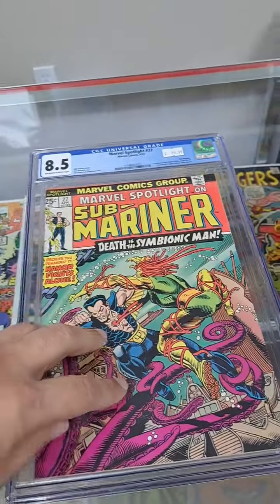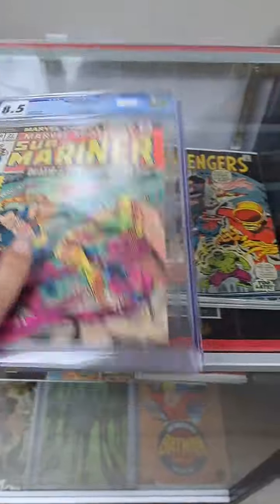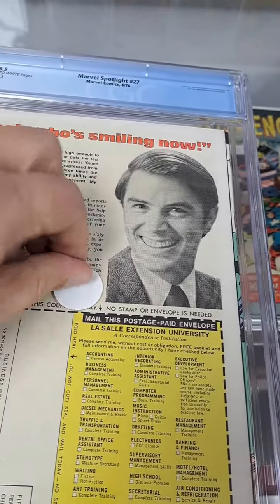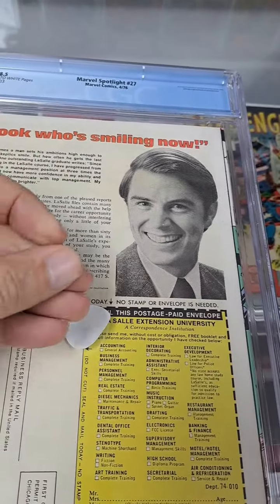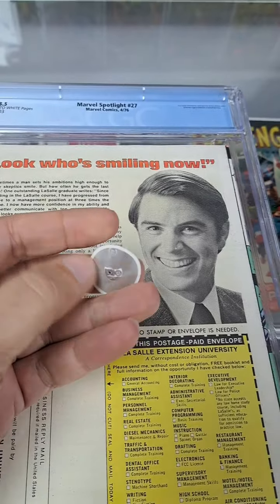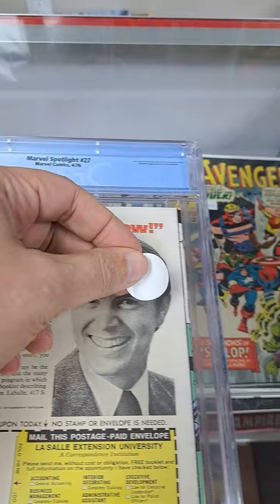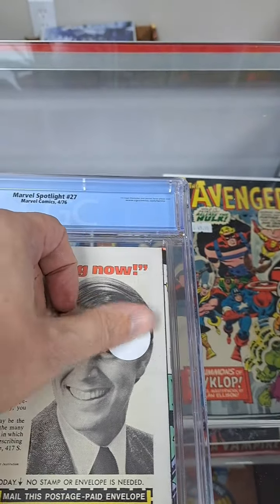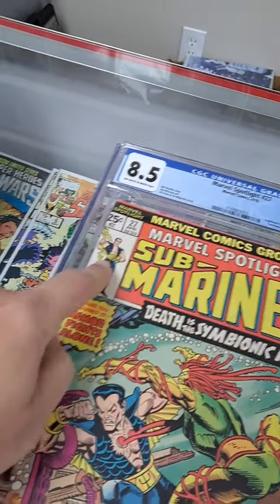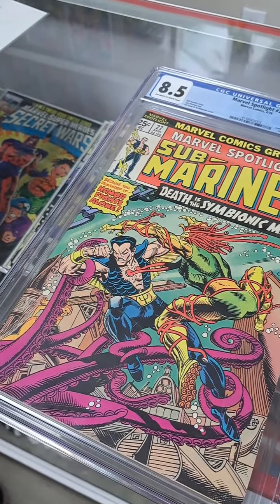I'm sure CGC has access to more powerful technology, but this is a simple fix to match the book with the certificate. All you have to do is attach this little NFC tag — it sticks somewhere inside the book, to a little piece of paper, to the buffer paper, anywhere. You can hide it wherever you want, CGC. You can put it right next to the staple and tell yourself, let's just put it here next to the staple.